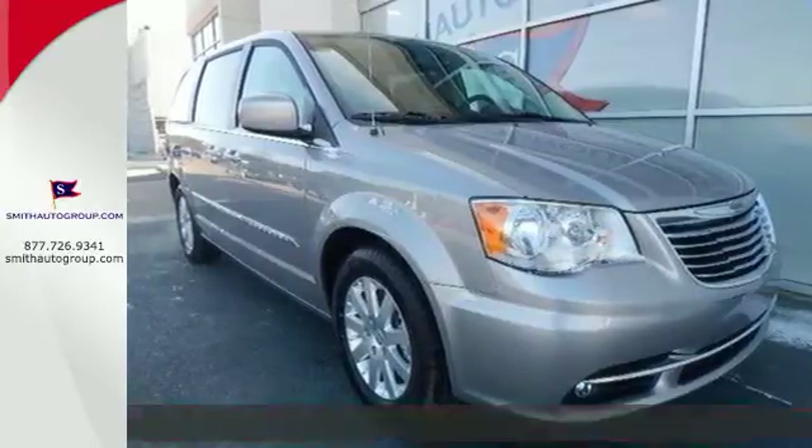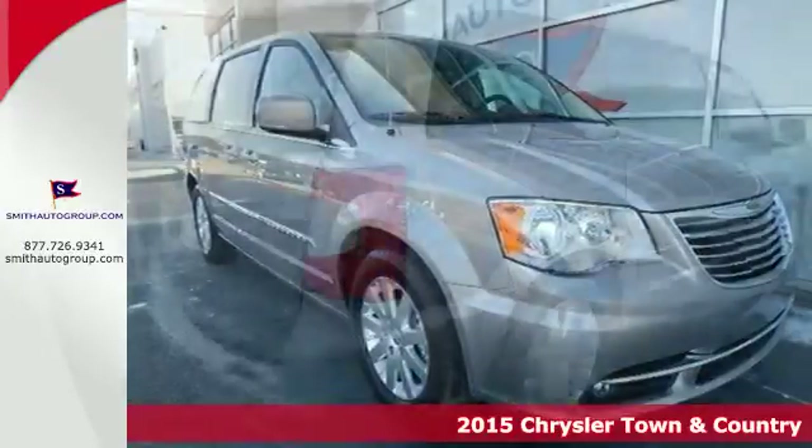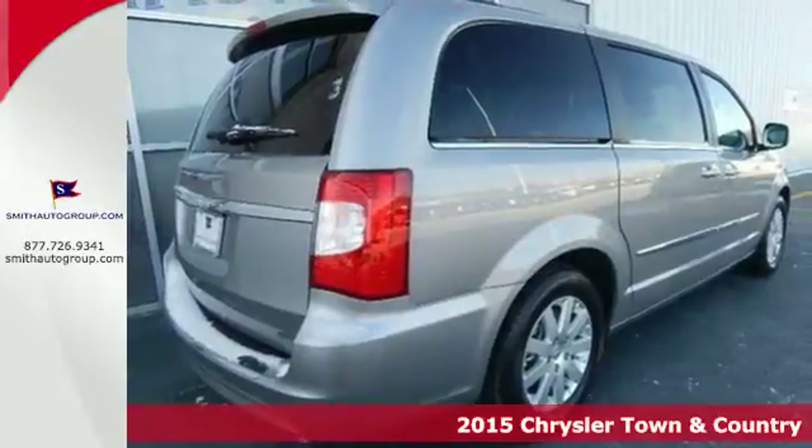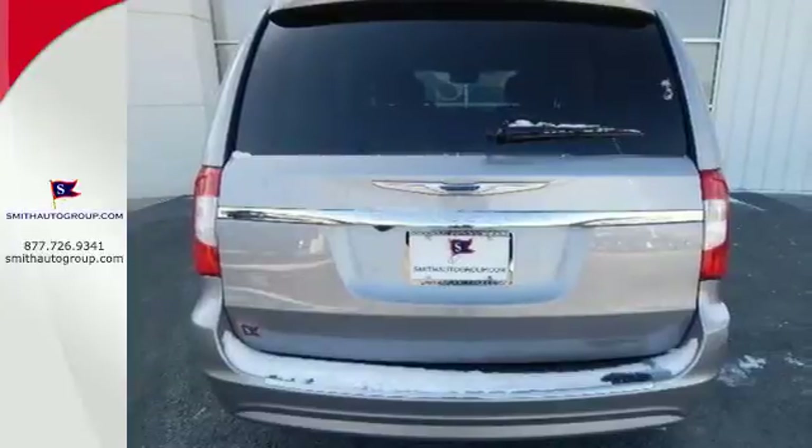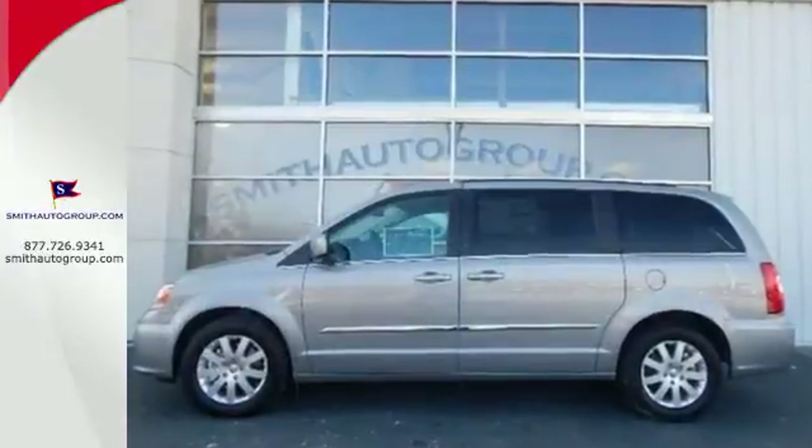It's a 2015 Chrysler Town & Country. Handle the road with ease, thanks to a capable 3.6-liter Pentastar V6 engine. Feel safe and secure with electronic stability control and a backup camera.